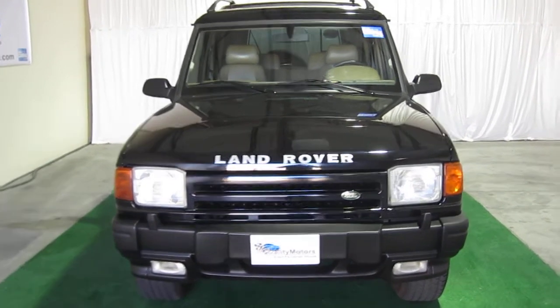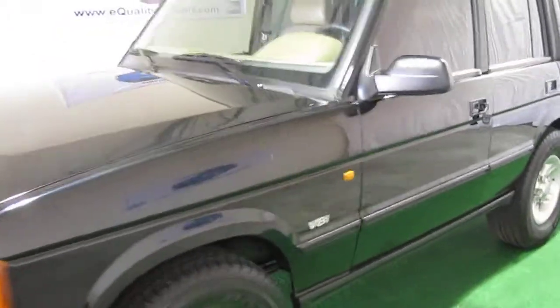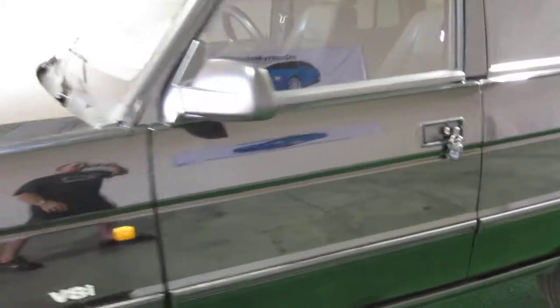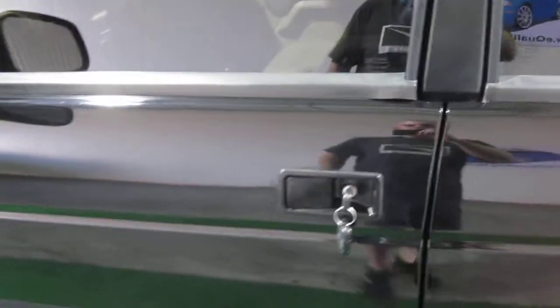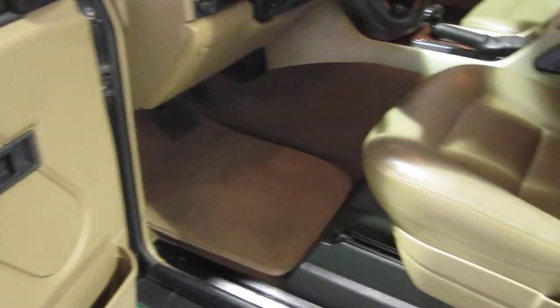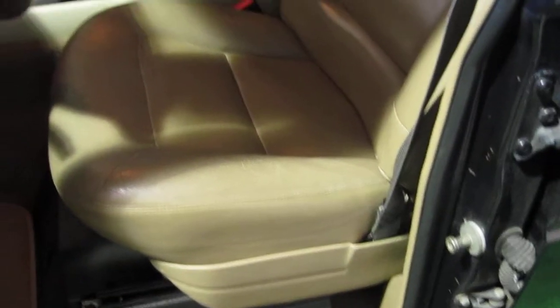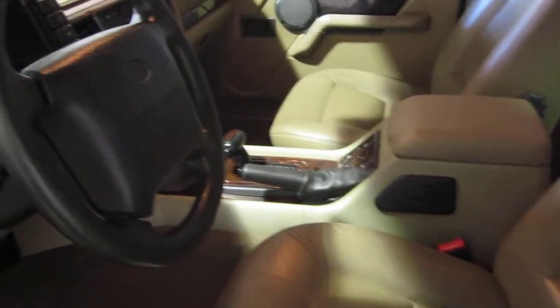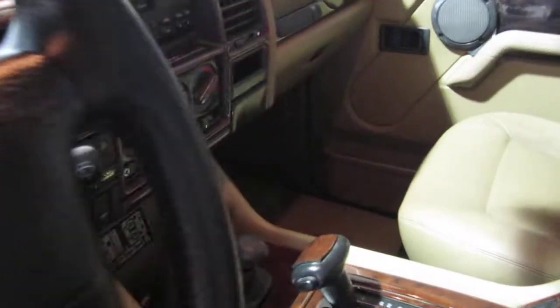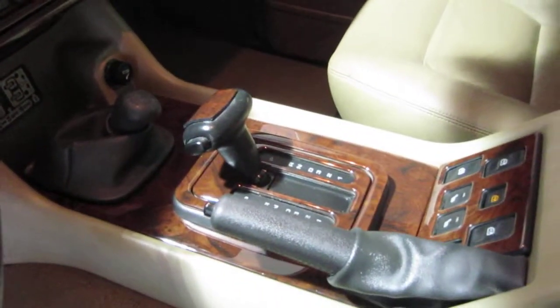Just beautiful. This vehicle is Carfax certified. Let's take a look inside. Obviously the paint's in wonderful condition because it's brand new. Nice luxurious leather interior. All the goodies. Like I said, we did replace the wood trim on the dash. Beautiful. Just in great shape now.